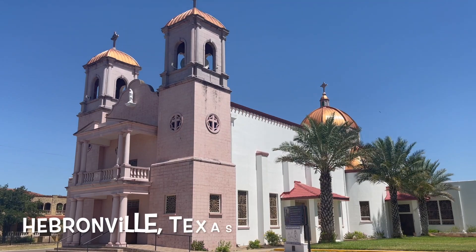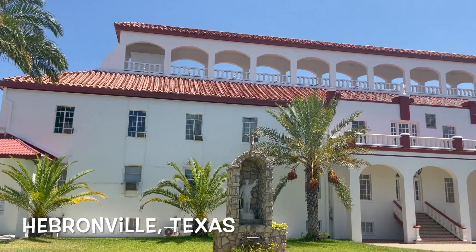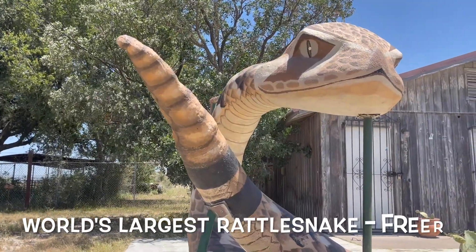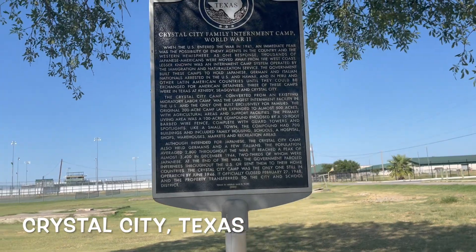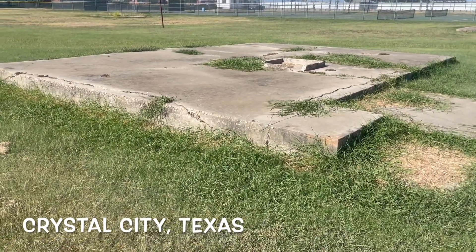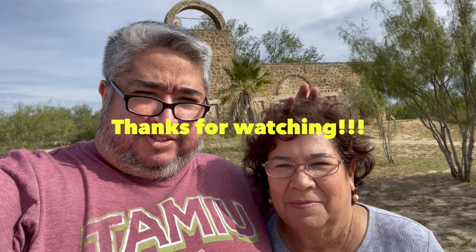Then the world's biggest watermelon in Hebbronville, which is a pretty cool little town with this Scottish school. And then Freer, home of the world's largest rattlesnake, and Crystal City, which loves its spinach and also had a Japanese internment center. Anyway, that's the Texas Tropical Trail for you.